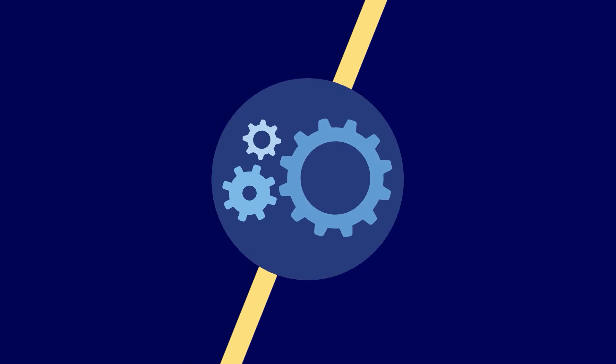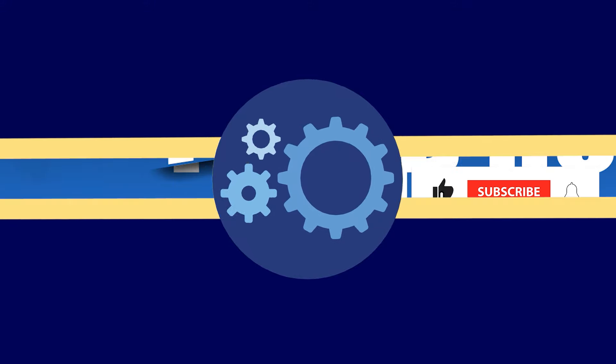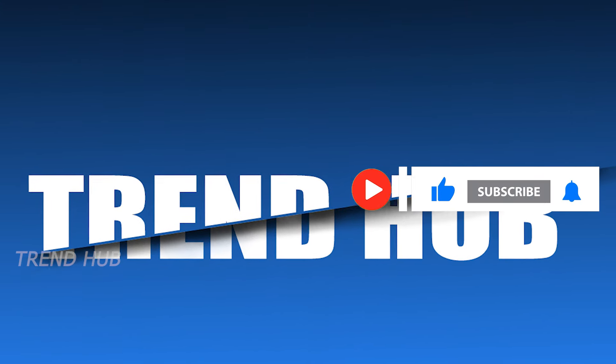Please do like the video and leave a comment regarding this car, and remember to subscribe to the channel for more car content like this.